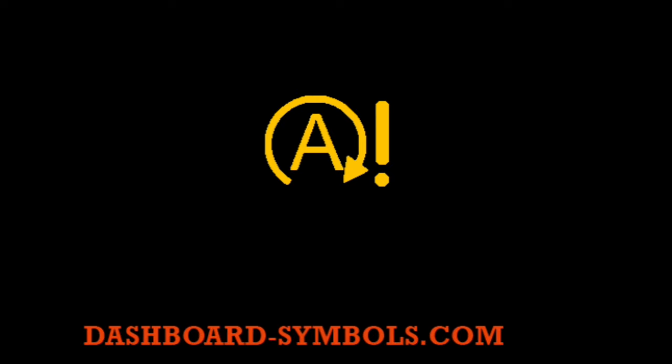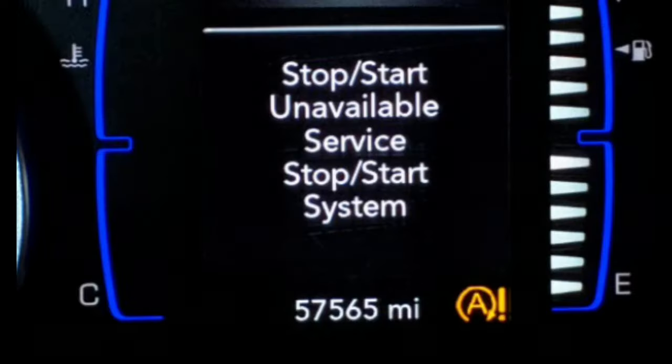On a Jeep Compass, when the service stop start system warning light illuminates, it indicates something is amiss with the engine stop-start system. Many of the latest Compass models are equipped with this system, which helps conserve fuel by automatically shutting off the engine when stopped at a red light. Troubleshooting should be done in order to identify and address any issues that may be causing the warning light to appear.